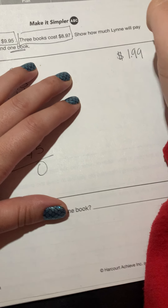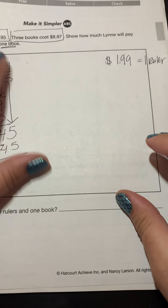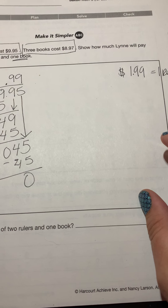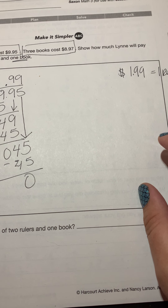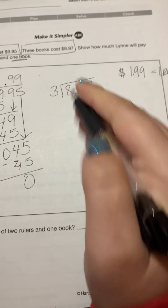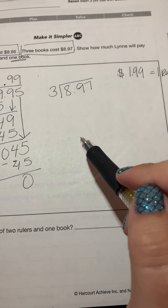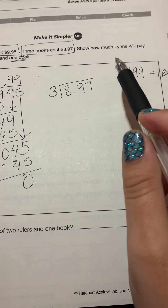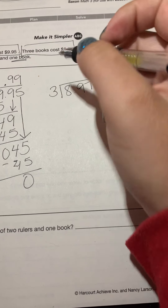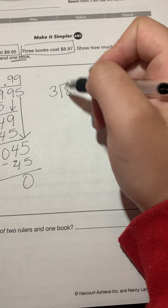Now I need to figure out how much one book costs. Three books cost $8.97, so it's going to be three going into 897 — the same type of long division problem, just different numbers. I still have three digits, so I'll have to bring down twice and check that I have a number above each digit and a zero at the bottom before I'm done.